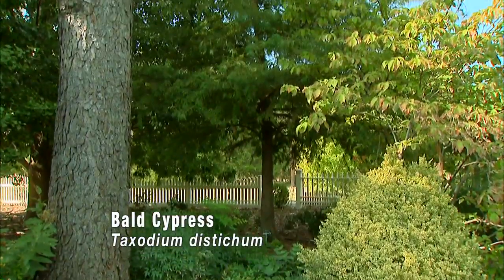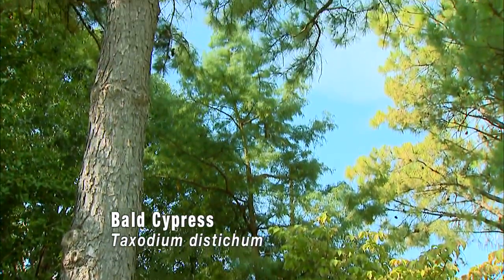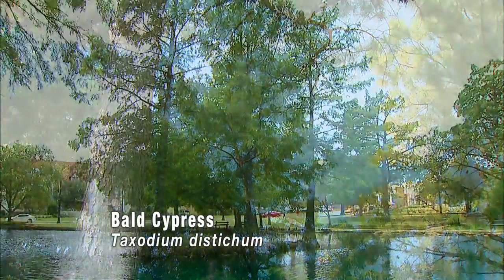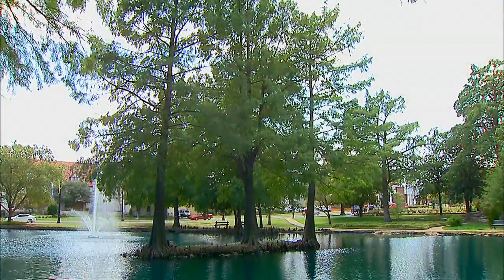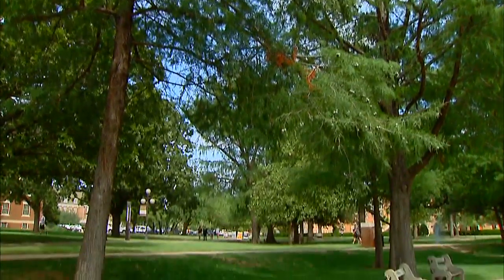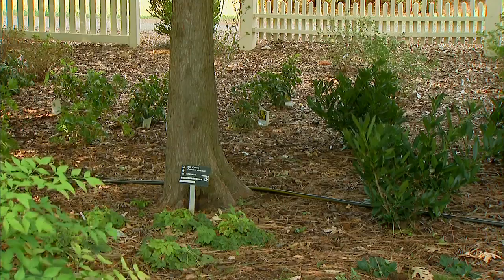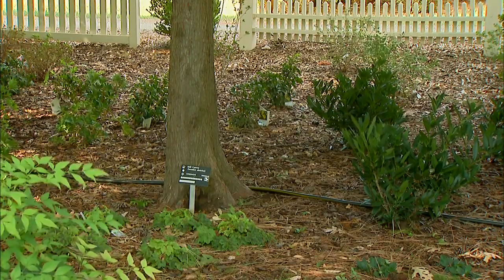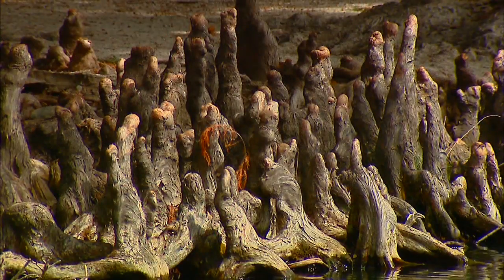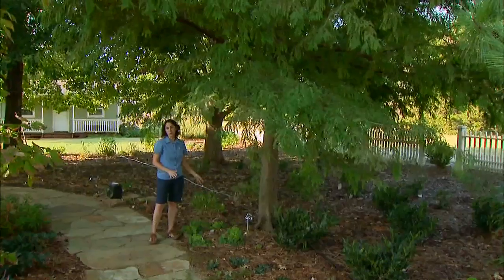Bald cypress is very interesting. It's native to the southeast part of the state and we readily associate it with swamps and wetlands, but it's also very drought tolerant — and that might seem a little ironic because of the way we picture it. I like to use bald cypress in beds rather than as a tree out in the lawn, and that's because of the knees that can develop. If we put it in a bed we don't have to worry about mowing around those knees.